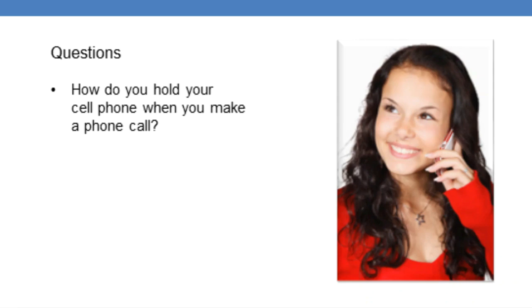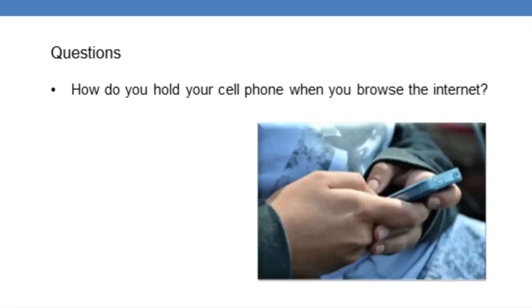I understand that some people need to have their cell phone with them at all times and need to keep it in 4G setting because they need to talk to a colleague or their boss. Where do you hold your cell phone when you browse the internet? Do you hold it in front of your stomach, or your breast, or do you place it on the table?